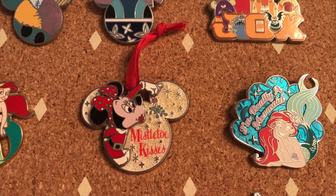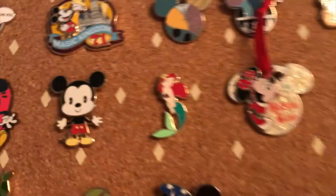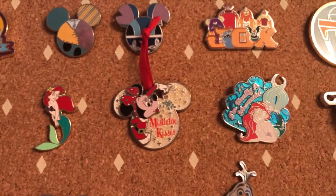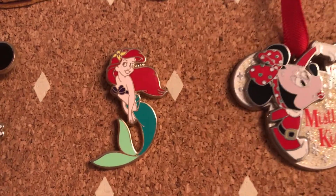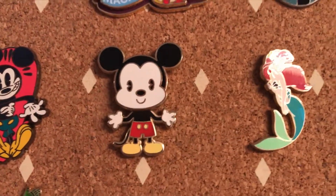This pin I got in LA at Disneyland — it says 'Mistletoe Kisses' and it's just Minnie with a little piece of mistletoe and a little ornament ribbon. This one I got from one of my sorority sisters and it is an Ariel pin. I actually think I'm going to begin to collect more Ariel pins — she is really cute, she has a nice sea flower in her hair.